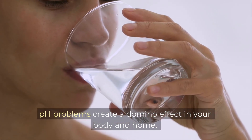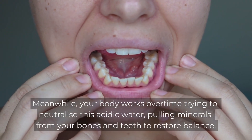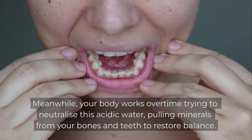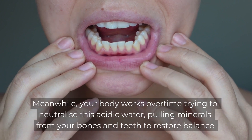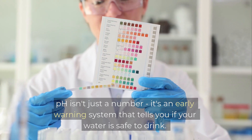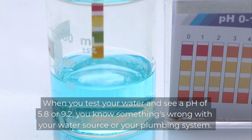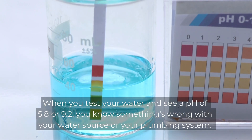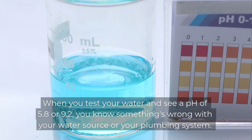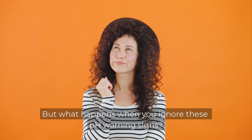pH problems create a domino effect in your body and home. Acidic water corrodes your pipes, which releases more metals, which makes the water even more acidic. Meanwhile, your body works overtime trying to neutralise this acidic water, pulling minerals from your bones and teeth to restore balance. pH isn't just a number — it's an early warning system that tells you if your water is safe to drink. When you test your water and see a pH of 5.8 or 9.2, you know something's wrong with your water source or your plumbing system.